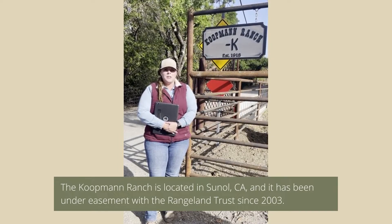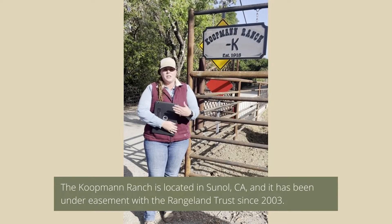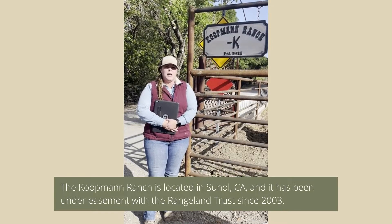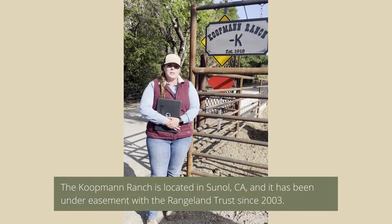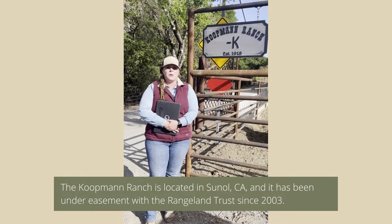This is an important rangeland as development has clearly encroached on the surrounding areas, and this conservation easement helps keep that open space for a number of important species, as well as keeping us fed with the healthy meat that they raise on this property.